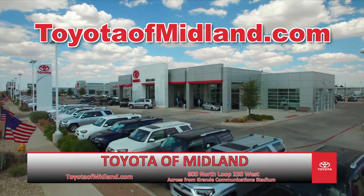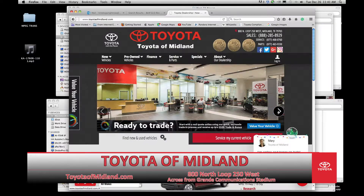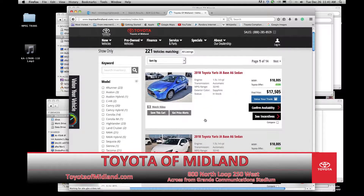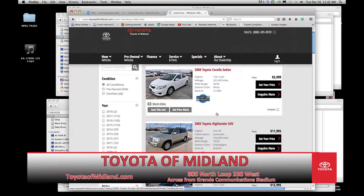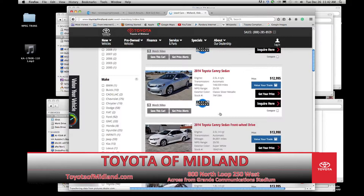It's easier than ever to shop and buy from Toyota of Midland. Just visit toyotaofmidland.com for your new car, truck, or SUV. Our fresh new website offers you the ability to search for new or used cars or certified pre-owned Toyotas. You'll find photos and a description of each one. Inventory is updated daily so you'll know exactly what's available.